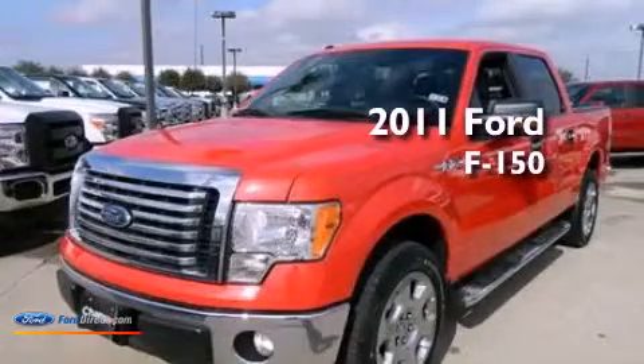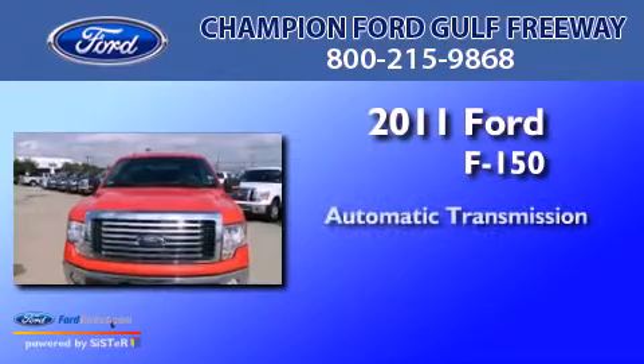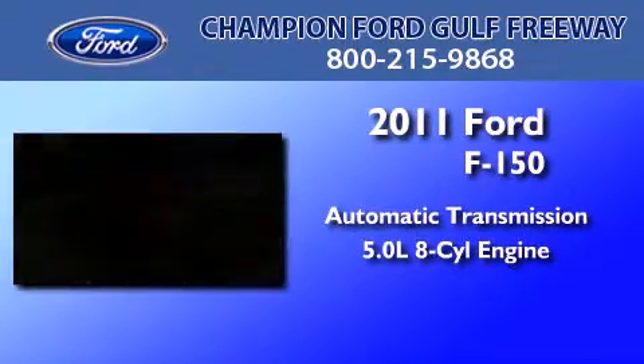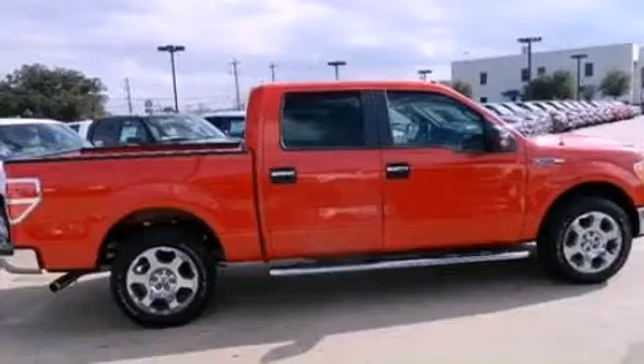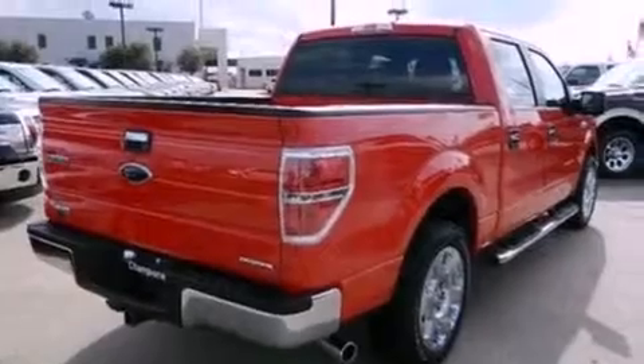This is a 2011 Ford F-150. This truck has an automatic transmission and a 5.0-liter V8. Features include traction control and stability control systems, side curtain airbags, door reinforcement beams, and a limited slip differential.